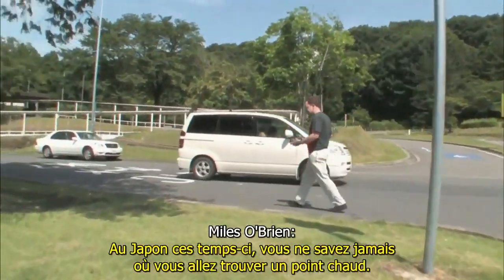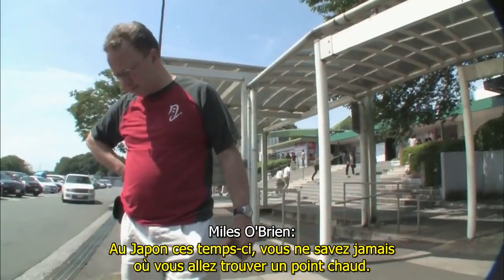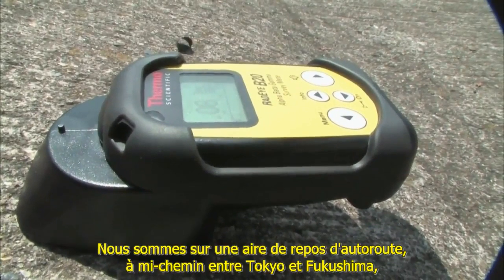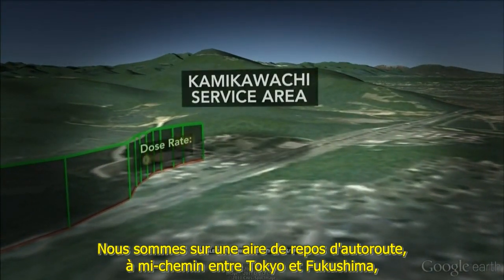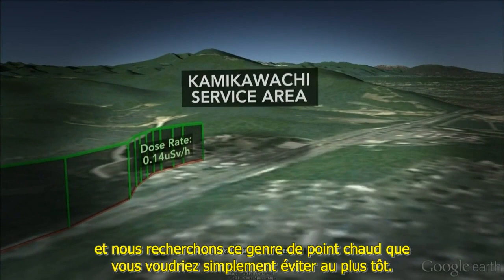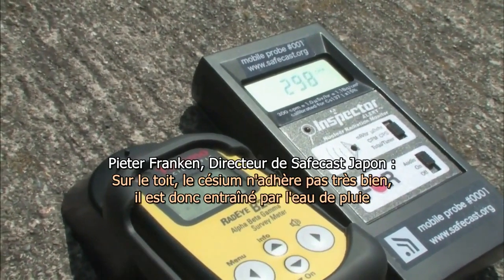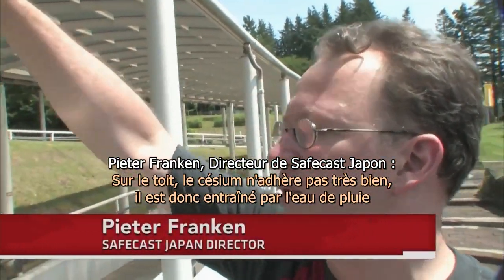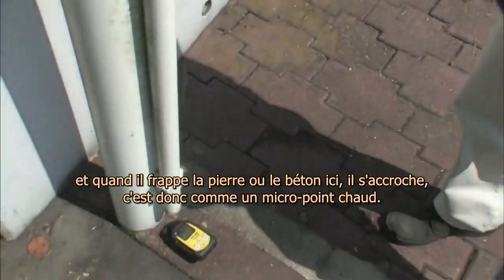In Japan these days, you never know where you're going to find a hot spot. We are at a highway rest stop halfway between Tokyo and Fukushima, looking for the kind of hot spot you'd just as soon avoid. On the roof, the cesium didn't really stick very well, so it all flushed down. When it hit the concrete or stone here, it bonded. So this is like a micro hot spot.